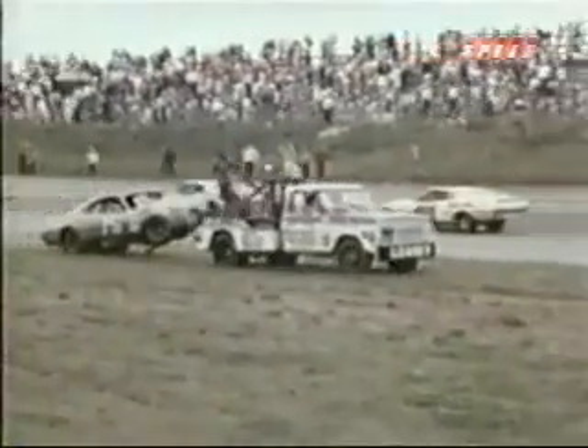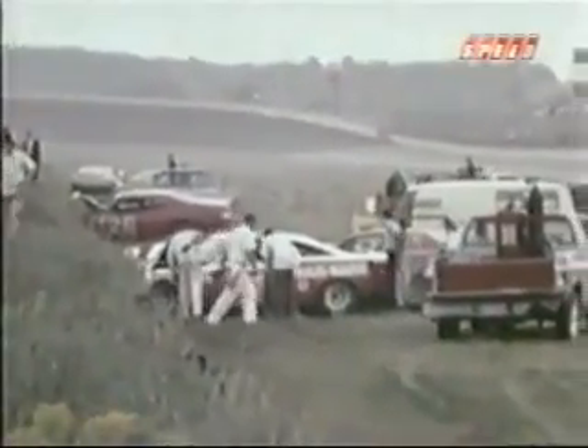When the dust and smoke cleared, this was the first clean shot our cameraman could get. The backstretch looks like a junkyard. It all started when Ramos Stott blew an engine coming into turn two. Wendell Scott spun out behind him, and both cars screamed onto the infield dirt.